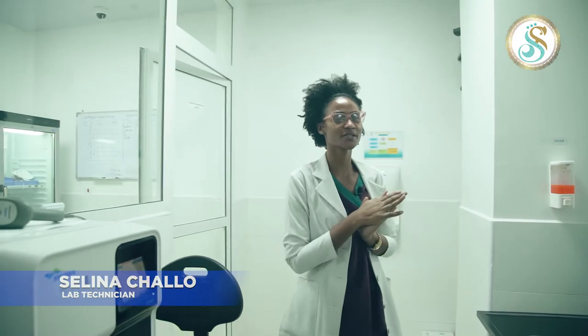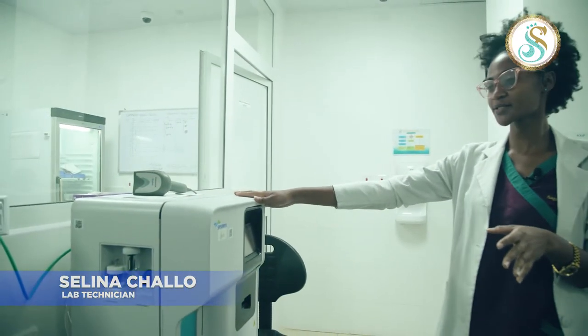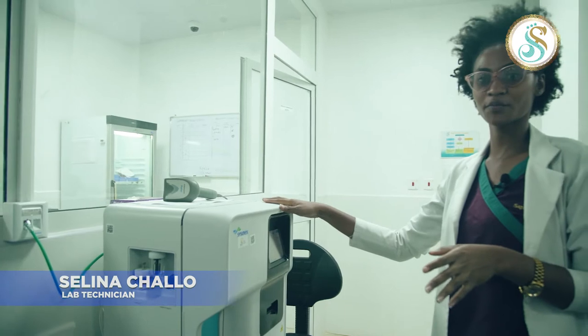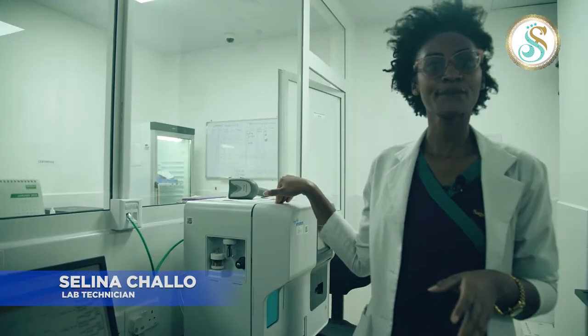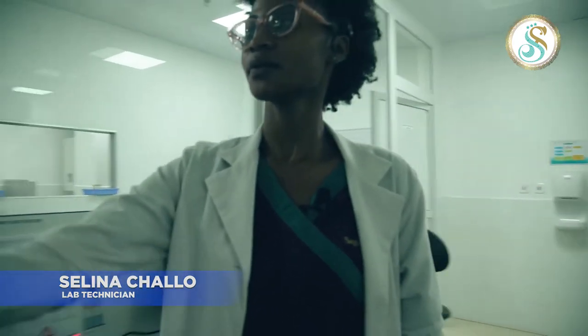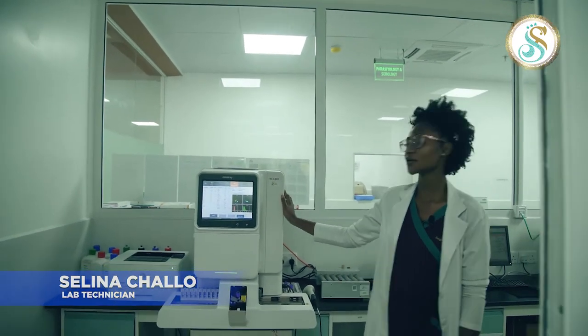Here we use full blood pictures and coagulation factors. We have two machines for full blood pictures. We have this one — the Sysmex, three-part. And we have the bigger one, which is the Mindray BC 6200, five-part.